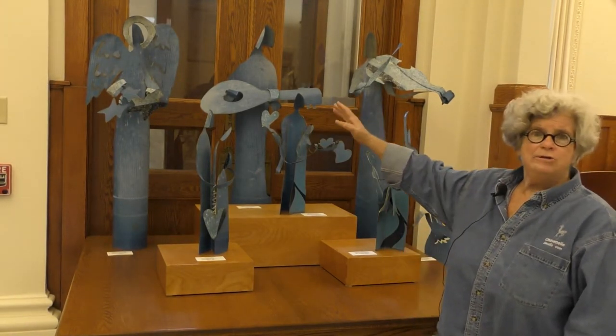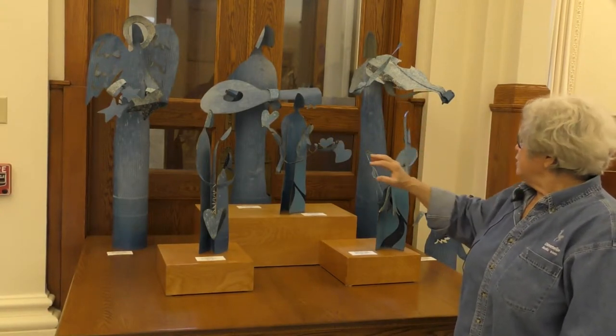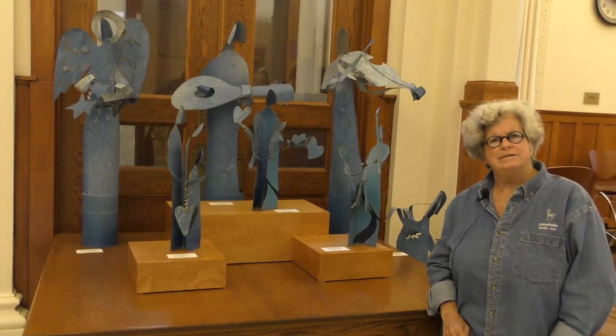And so we have an angel, of course, and a couple of musicians. And then we have some families. I'm particularly pleased with fishing buddies — I guess it's fishing buddies, if you say that.